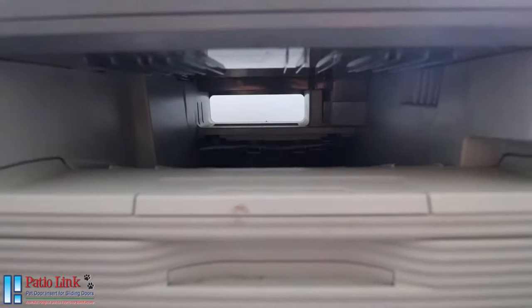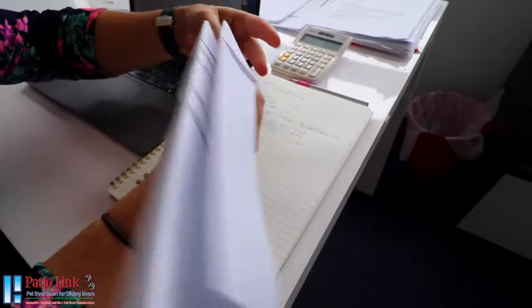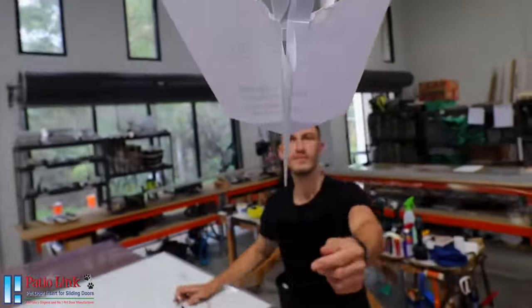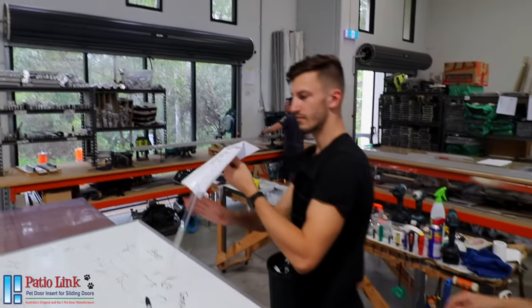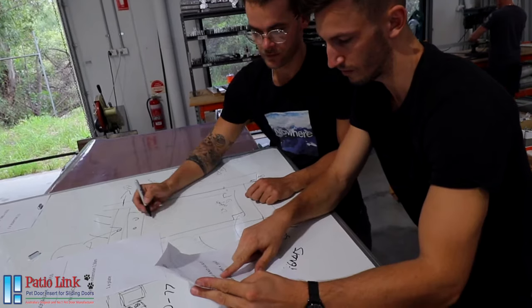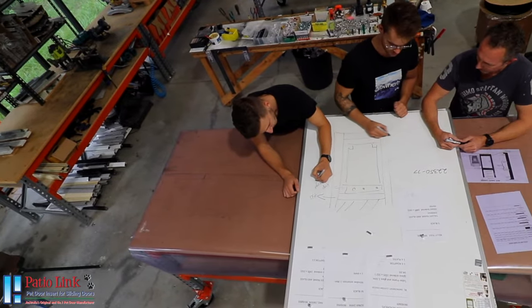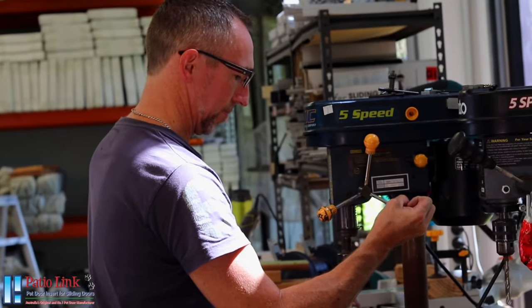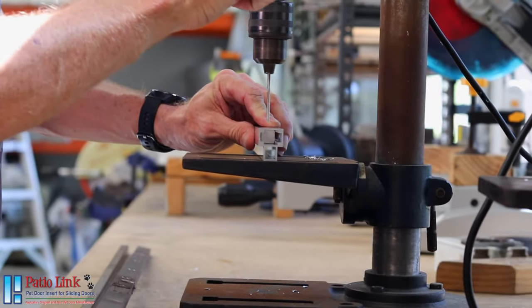Within minutes of receiving your order, a job sheet is produced and sent down to our production team where our staff begin the careful planning process. This is where the magic happens and our highly trained technicians prepare your door for assembly, meeting customers' variable requirements with colours and sizes to painstaking detail, where each piece is treated with utmost care.